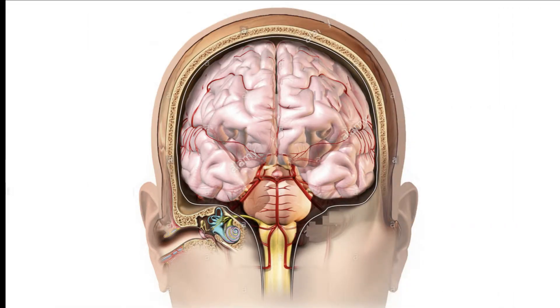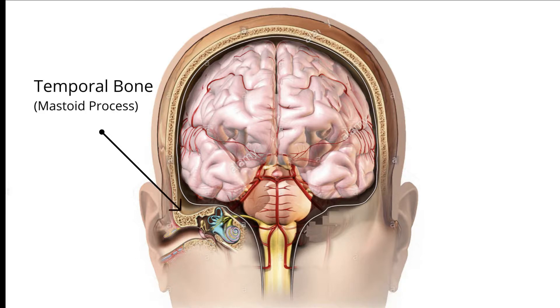Here is a posterior view of the positions of the ear and brain. Here is the outer skull and here is the inner skull. The ear is not directly connected to the brain — it sits below the brain. The bones that separate the ear from the brain are called the temporal bones. We will look further into this as we progress through the video.